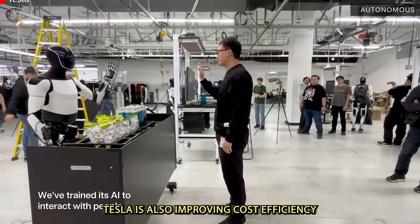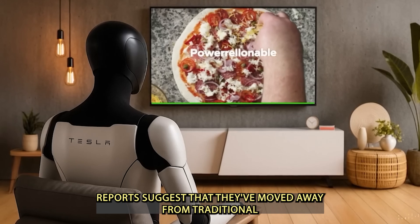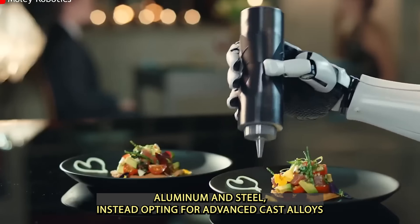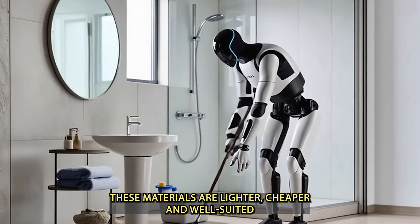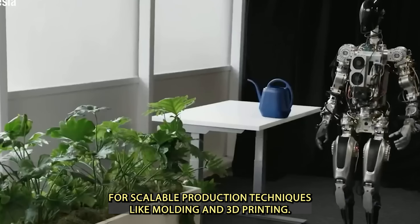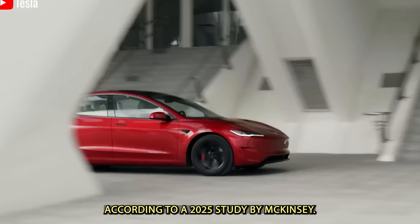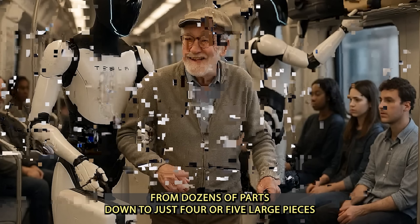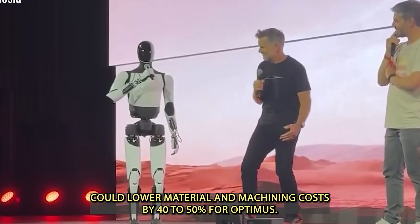Tesla is also improving cost efficiency by changing the materials used in Optimus. Reports suggest they've moved away from traditional aluminum and steel, instead opting for advanced cast alloys and reinforced polymers for some outer parts. These materials are lighter, cheaper, and well-suited for scalable production techniques like molding and 3D printing. According to a 2025 study by McKinsey, reducing a robot's outer shell from dozens of parts down to just 4 or 5 large pieces could lower material and machining costs by 40–50%.